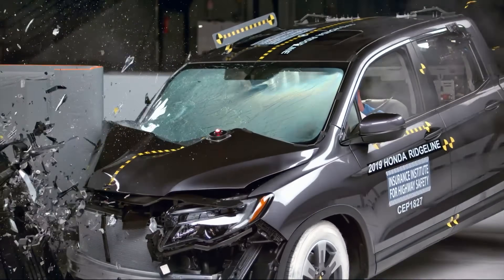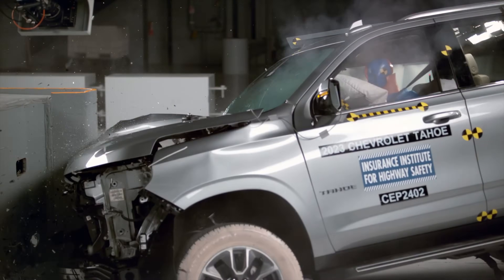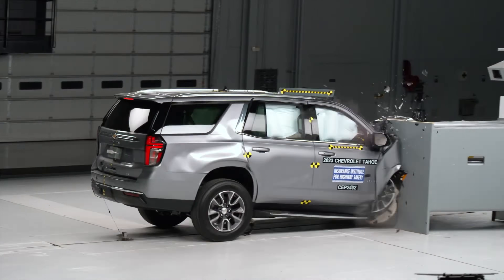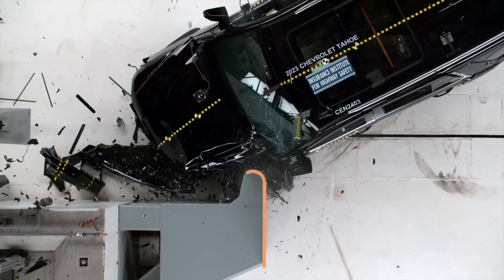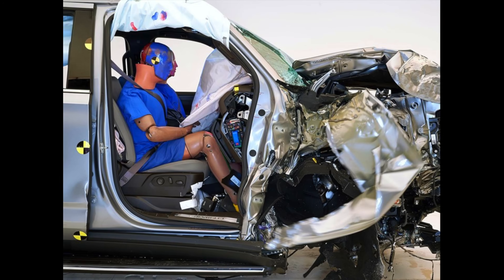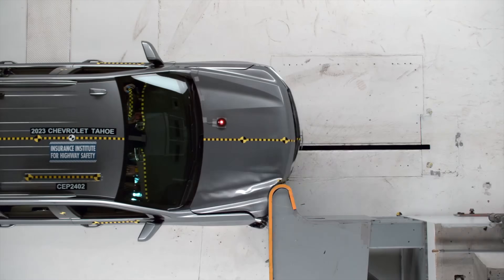But there are stubborn holdouts. Beyond the Chevy Silverado, here are the current production vehicles you can walk into a dealership and buy today that still have at least one full rating step worse on the passenger side. In the Chevy Tahoe, the driver's side earns a good rating with strong structural integrity, but the passenger side drops to acceptable, with 32 centimeters of peak footwell intrusion that poses a high risk of right foot injury and moderate risk to the left lower leg.